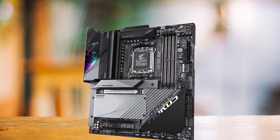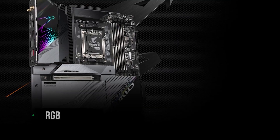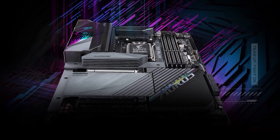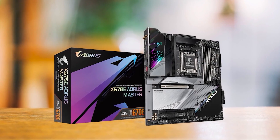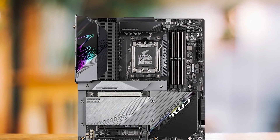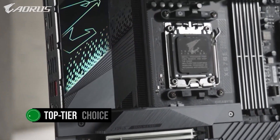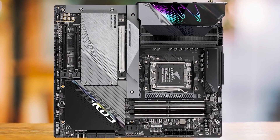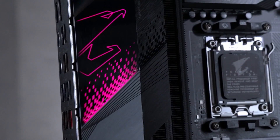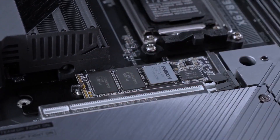The X670E Aorus Master also boasts a stunning design with a sleek black PCB finish and captivating RGB effects on the I/O cover, adding elegance to any build for those who value aesthetics alongside performance. One consideration is the EATX form factor — you must ensure you have a compatible PC case to accommodate the larger size. In conclusion, the Gigabyte X670E Aorus Master is a top-tier choice for performance enthusiasts prioritizing power, cooling, and advanced features. While it comes at a premium price, the performance it offers makes it a worthwhile investment for those who demand the best.